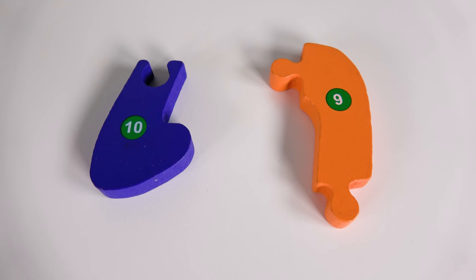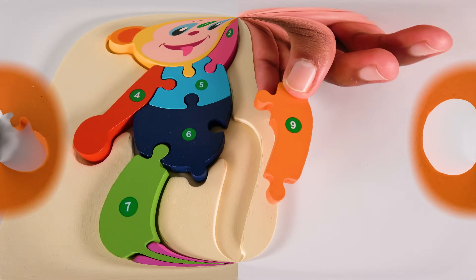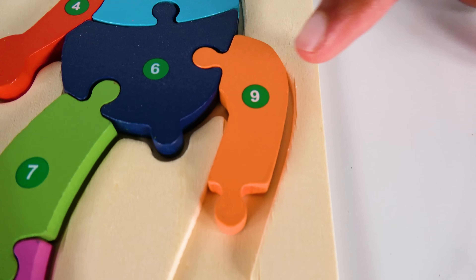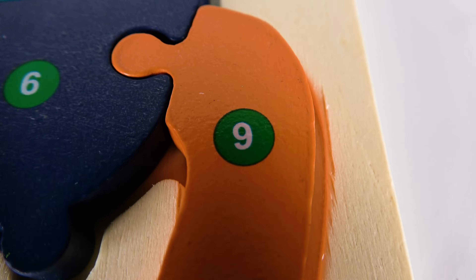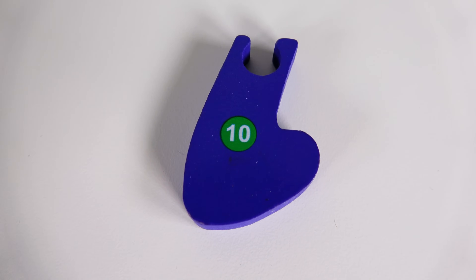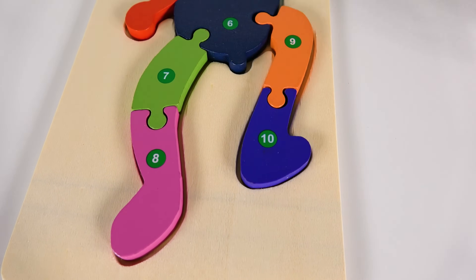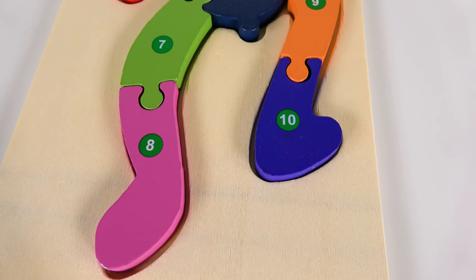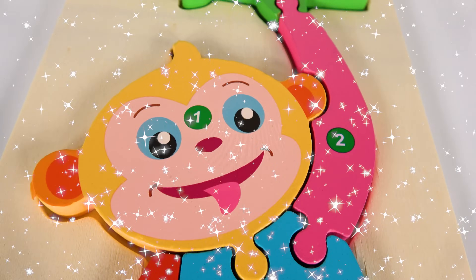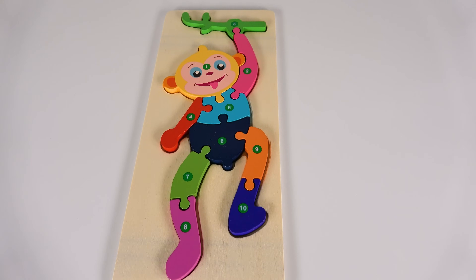Where will the number nine go? Yes, this is the number nine. Will the number nine go here? Yes, the number nine fits right here. Nine. Do you know what number is this? This is the number ten. Where will the number ten go? Will it go here? Yes, the number ten will go right here. Ten. Wow, we have learned numbers one to ten. It looks so amazing.